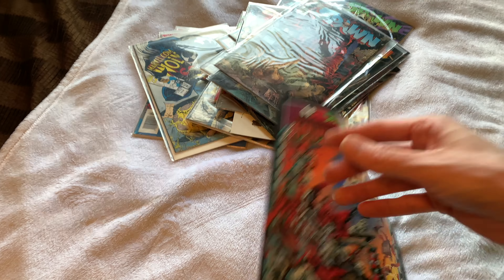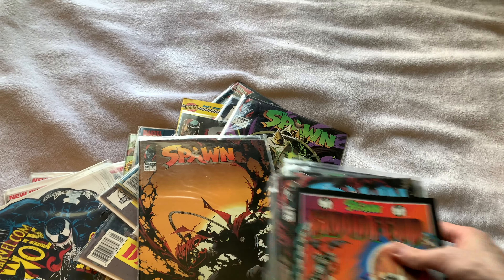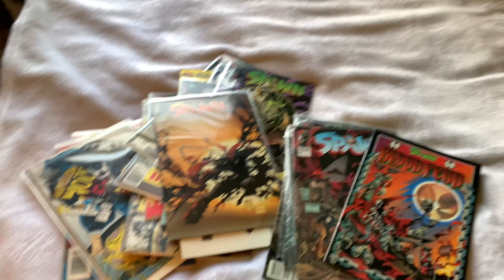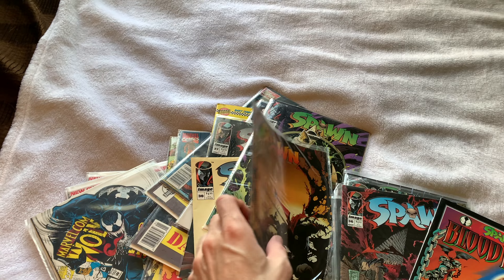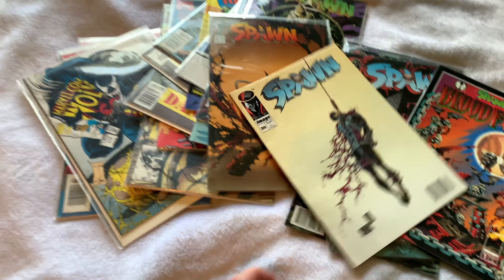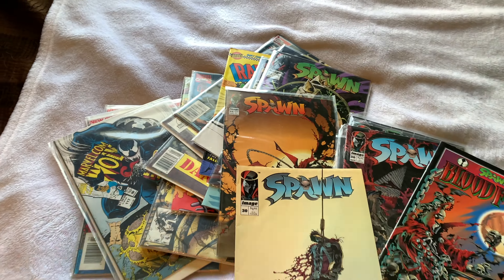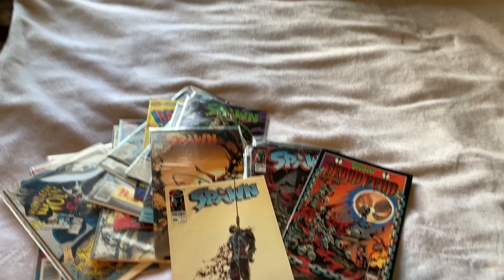Pretty cool — I like when comics just show up at my door. I'm still trying to do the entire run of Spawn, so getting these lower numbers — anything pre-50 — is pretty cool. The fact that the controversial cover issue 30 is a newsstand is definitely interesting. Let me know what you guys think, and as always — like, comment, share, subscribe. See you next time!